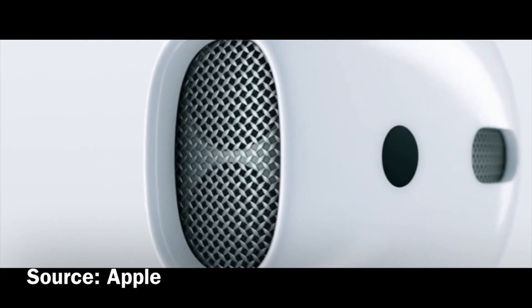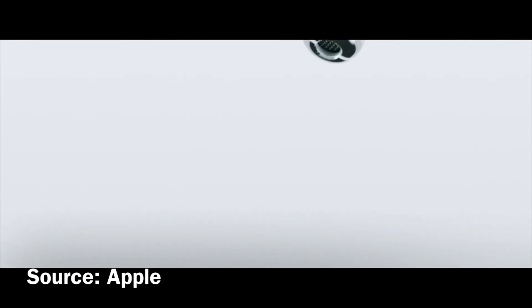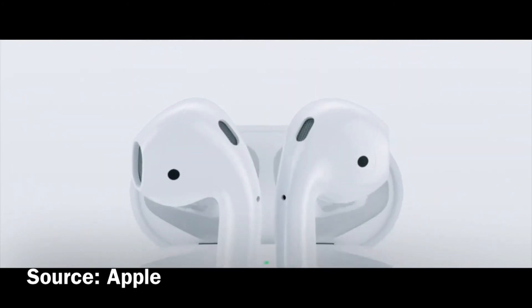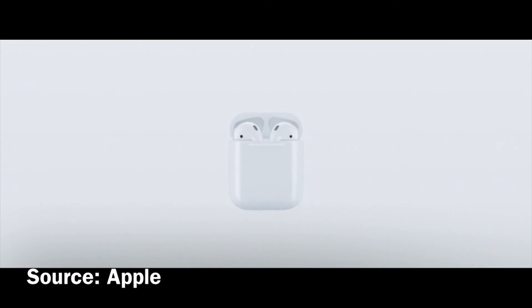The new wireless AirPods deliver incredible sound. We're just at the beginning of a truly wireless future we've been working towards for many years, where technology enables the seamless and automatic connection between you and your devices.